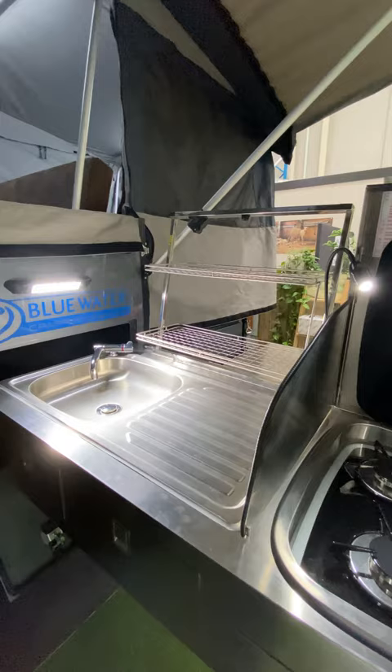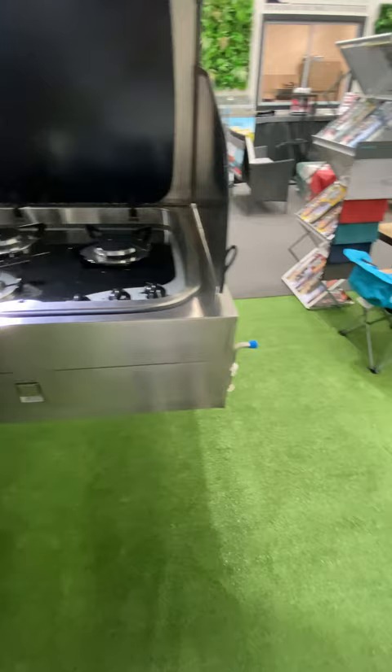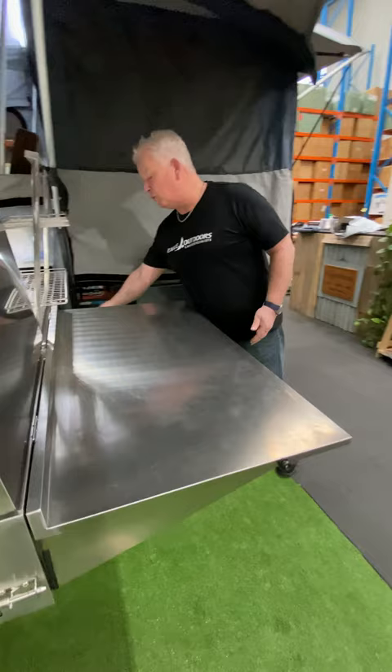So, drawers in the front, cutlery drawer, and one of the extra features or additional accessories you can get is you can actually run yourself an extra gas point at the rear, if you want to mount your Weber Baby Q or your Weber Q on the rear.